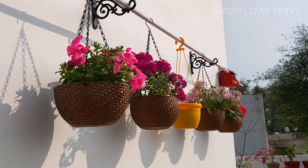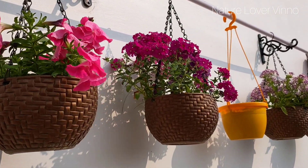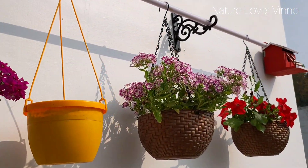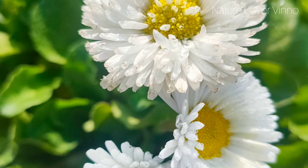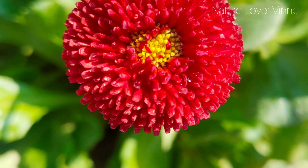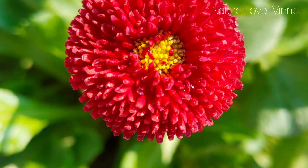इसके साथ साथ आप Phlox को लगा सकते हैं — Phlox winter में बहुत अच्छी flowering करता है। Button Daisy को भी लगा सकते हैं, इसमें बहुत सारे color options मिलते हैं और देखने में काफी खुबसूरत लगता है। इसमें छोटे-छोटे बटन जैसे flower आते हैं जैसा कि आप तस्वीर में देख पा रहे हैं।